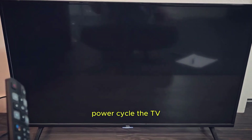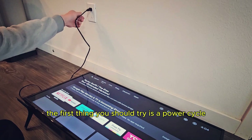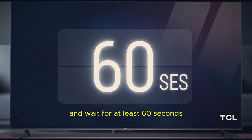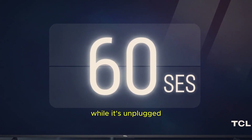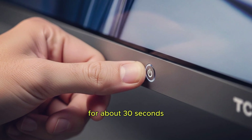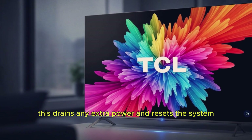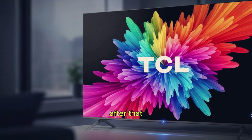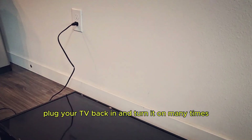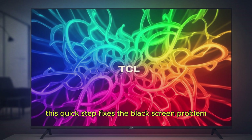Step 1: Power cycle the TV. The first thing you should try is a power cycle. Unplug your TCL Smart TV from the wall socket and wait for at least 60 seconds. While it's unplugged, press and hold the power button on the TV itself for about 30 seconds. This drains any extra power and resets the system. After that, plug your TV back in and turn it on. Many times, this quick step fixes the black screen problem instantly.